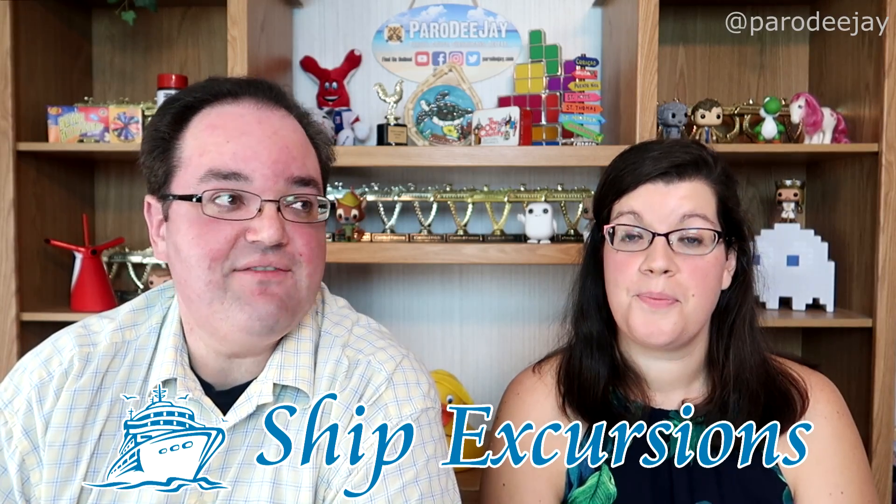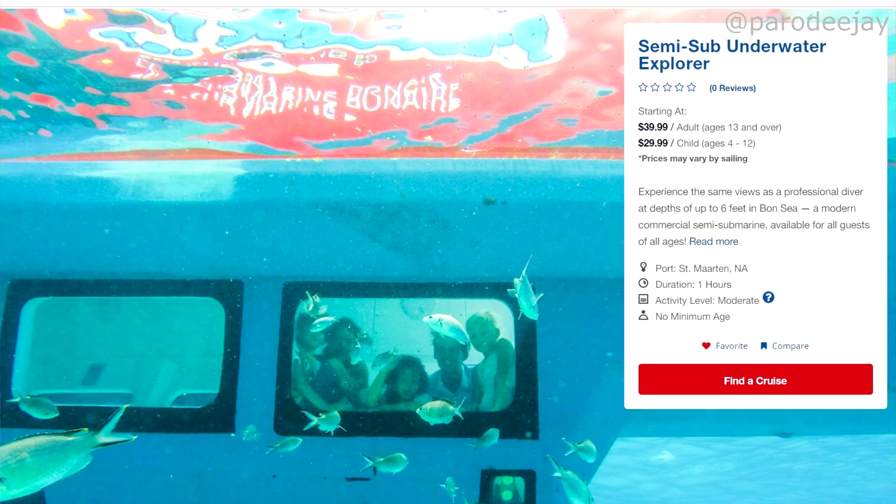The next section we like to cover is called Ship Excursions. I've selected six excursions from Carnival — our most-used cruise line to date — that give you an idea of things you can do around St. Martin. The first one is the semi-sub underwater explorer. We talked about this at one of the ports before, but it's always a cool-looking option. It's a boat with an under-section full of windows where you can sort of snorkel while staying dry.